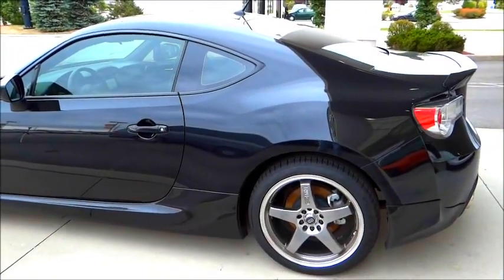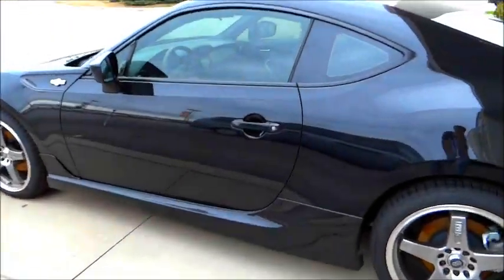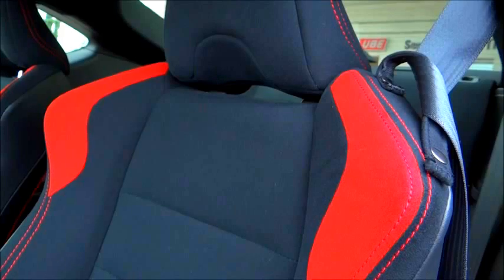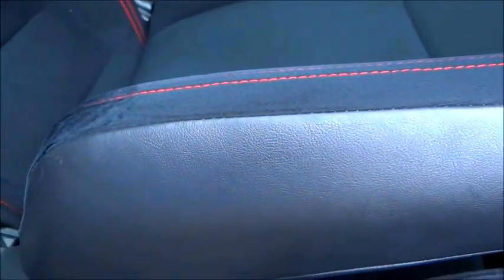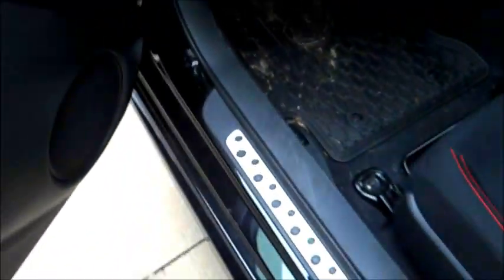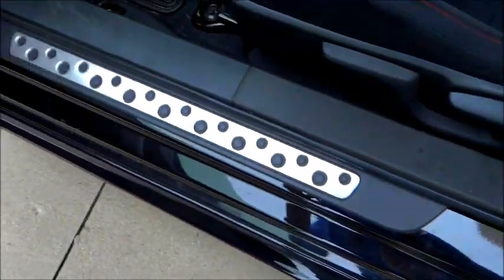This particular Scion FR-S is finished in high gloss black asphalt, with a black leather and black Alcantara interior. The red accenting goes into the stitching, with two inserts on either side of the shoulder pads and red stitching heading down the side of the seat bolstering. There's a nice brushed aluminum accent on the bottom of the door sill.